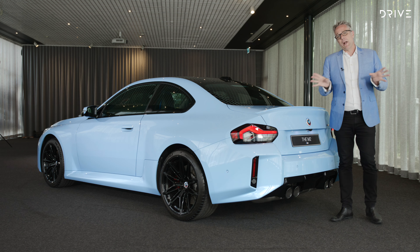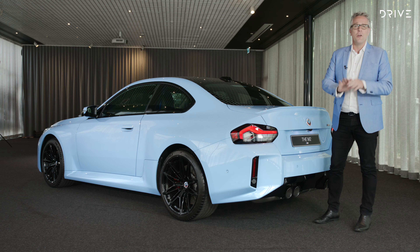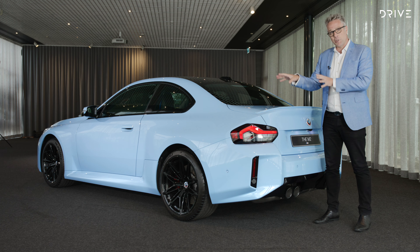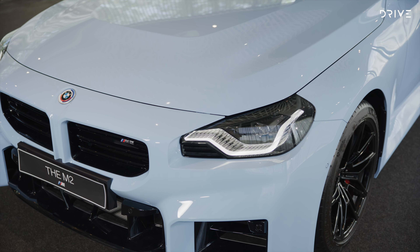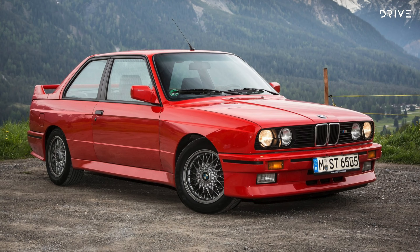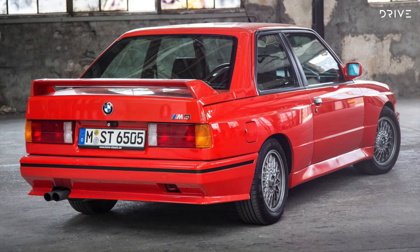The second most important part of the new M2 is the boot. Kidding — it has one, that's really all you need to know. The second most important part of this car is, from that angle, the far more aggressive and boxed arch-flared bodywork. You can see from there you've got these really pumped guards, both at the front and the rear, that give the new M2 a bit of a homage back to the original E30 M3, which very famously had flared and boxed guards.